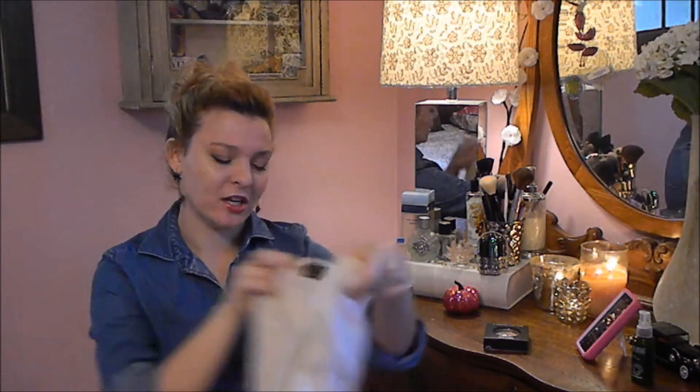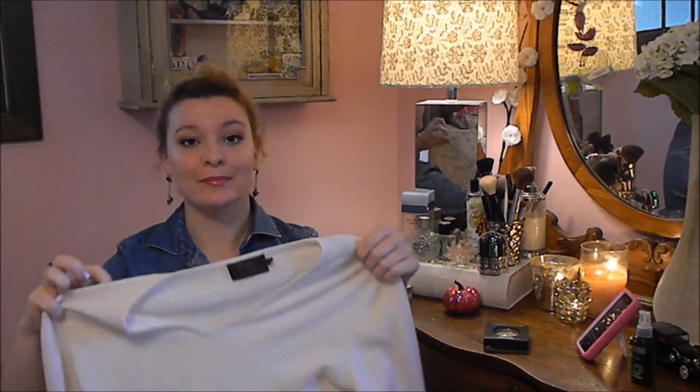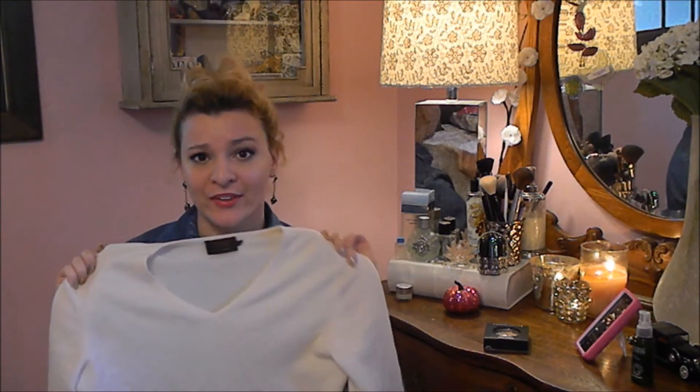Now for the garage sale finds — I hit the motherlode this weekend. First thing I got is a Pure Collection 100% cashmere. It's just a plain cream cashmere sweater but it feels like butter and it was like $2.75. You can't beat the price, and even if I just wear it around the house it's warm as all get out and so comfortable.